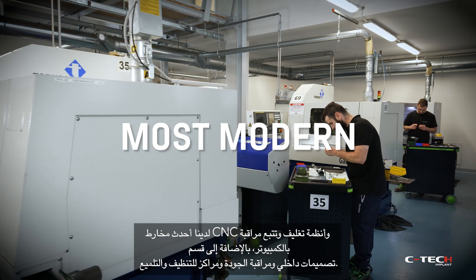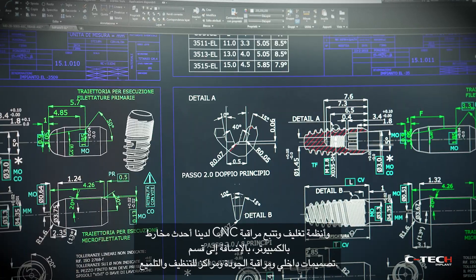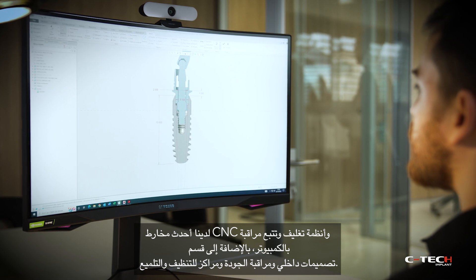We have the most modern CNC lathes, computer-monitored packaging and tracing systems, as well as an in-house design department, quality control, and cleaning and polishing centers.